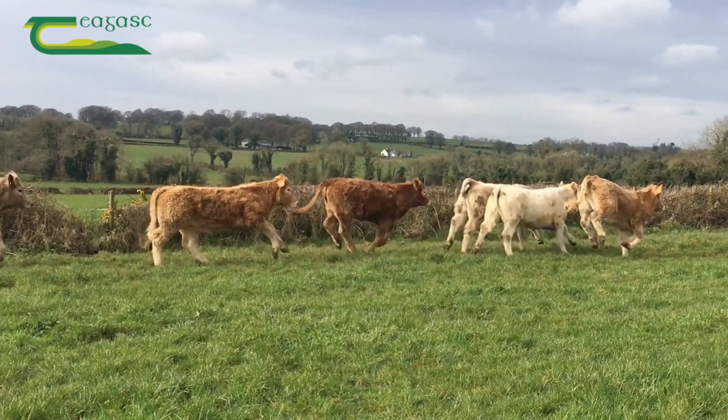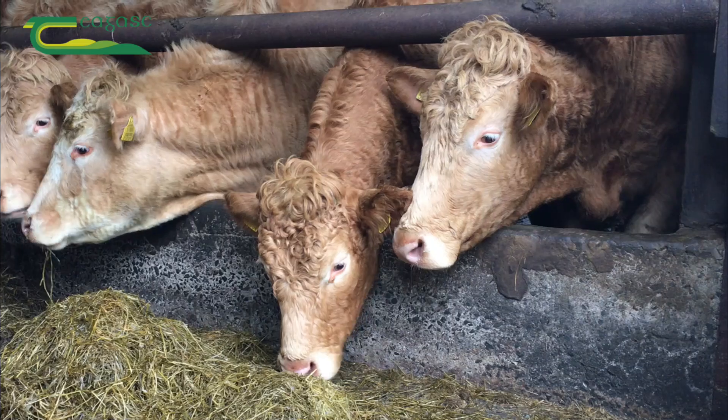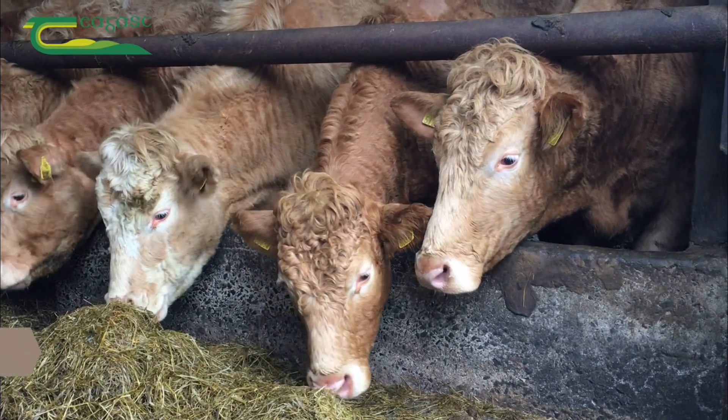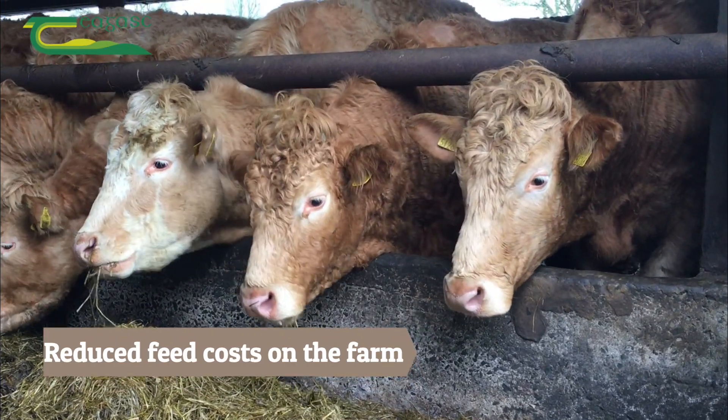Savings are to be made when cattle are out on spring grass, as they no longer have to be fed expensive meal and silage, but the big win is in terms of improved animal performance.